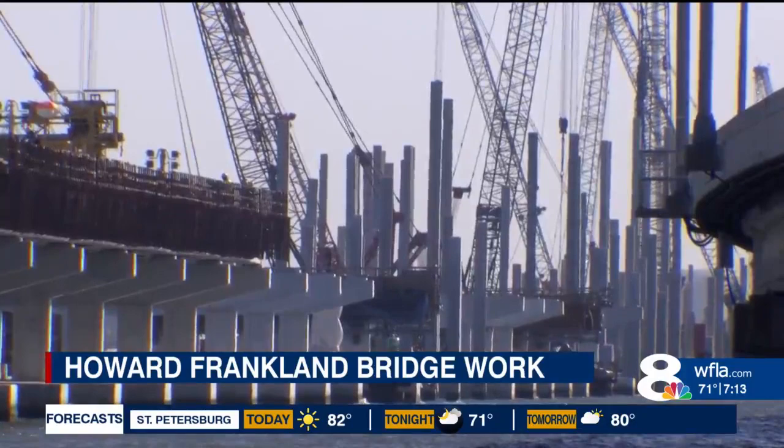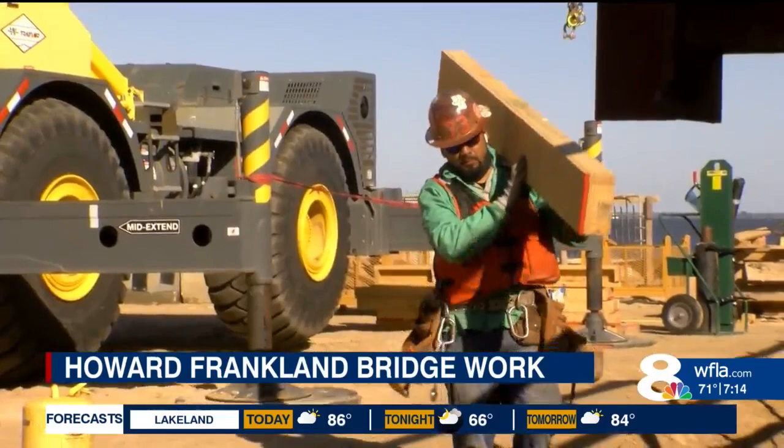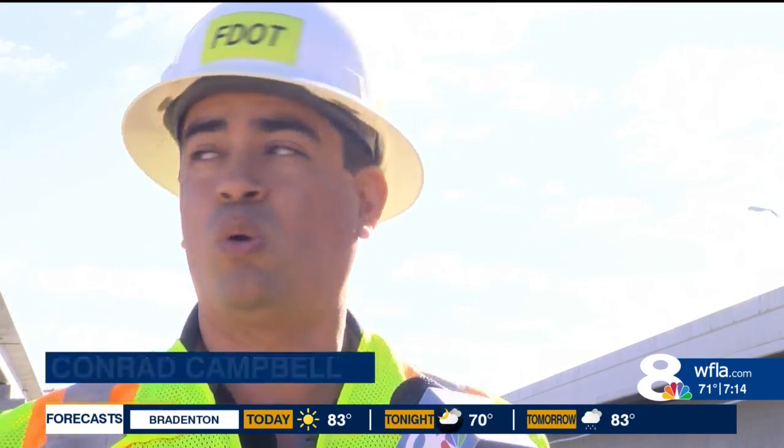It's a big project — over 800 million dollars. The majority of the substructure or pile work is done, and they're starting to build the superstructure — what you see out here — the columns and then the bridge deck.